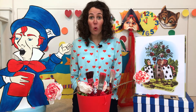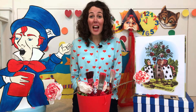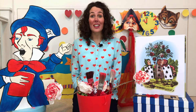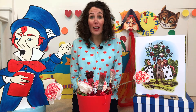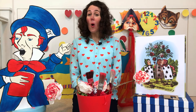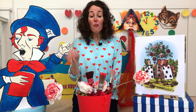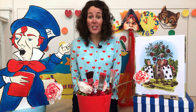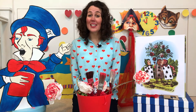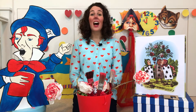Suddenly five called out, 'The queen! The queen! The queen is coming!' And the three gardeners instantly threw themselves flat upon their faces. 'What is the use of a procession,' thought Alice, 'if one has to lie flat upon their face and not see it?' So Alice, being Alice, stood where she was and waited.